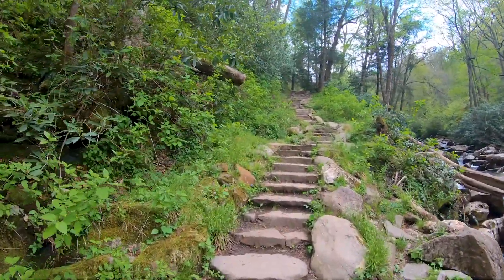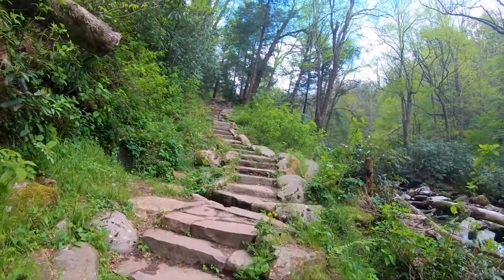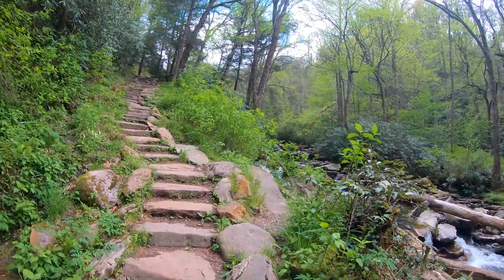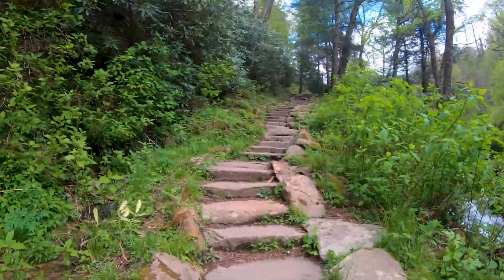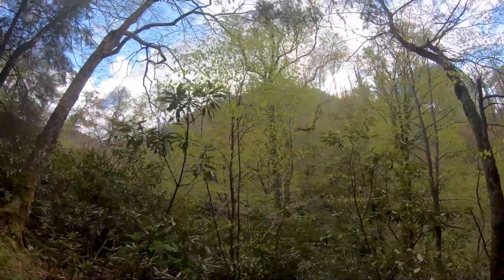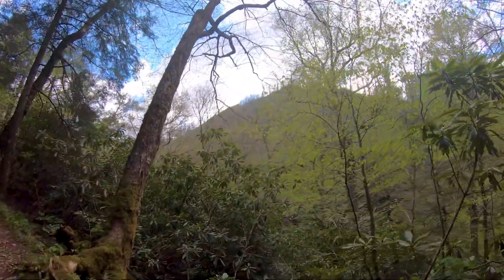I'll take a steep ramp over steps any day. Having to lift your foot up way higher is way more exhausting. But this is definitely a little too steep for a ramp. That's where we're going, and you can definitely see all that fire damage all the way at the top already.